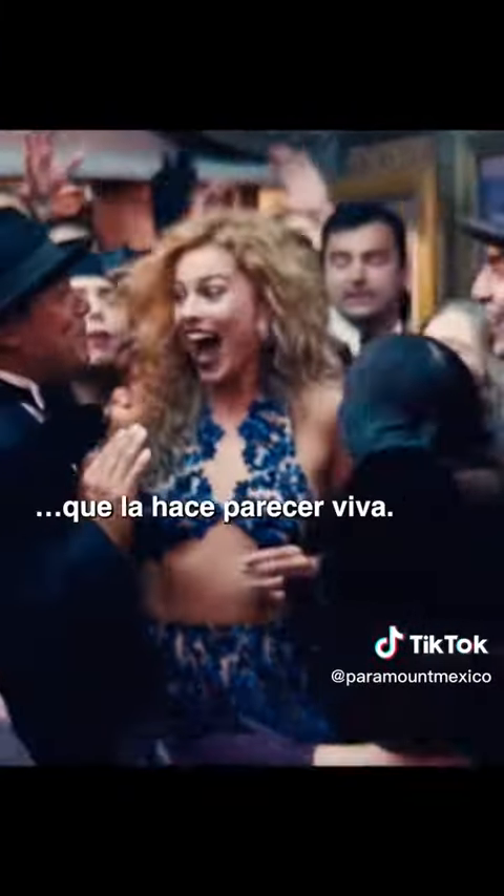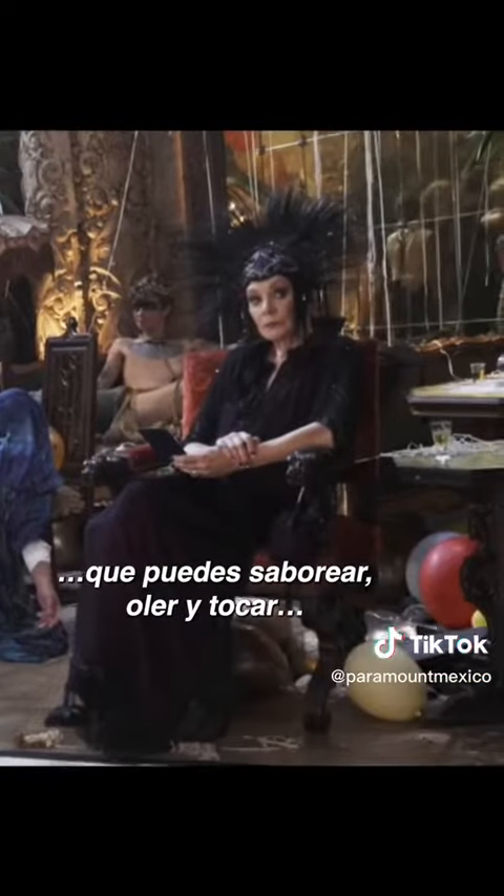Florencia Martin has brought back history in a way that has made it so alive. You're gonna find a Los Angeles that you can taste and smell and touch because of her work.